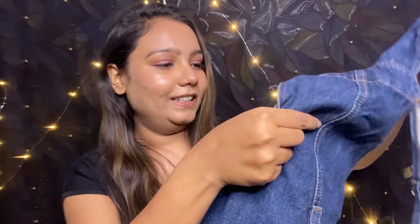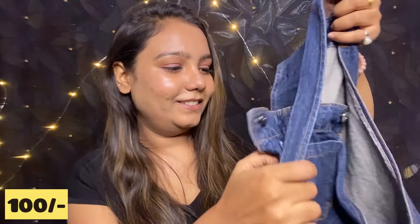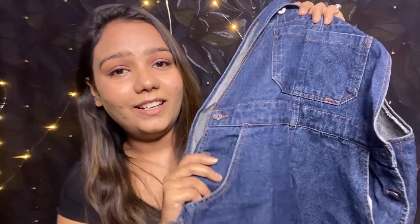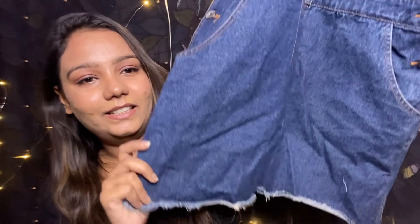Guys, I also bought a dungri dress for only 100 rupees. Can you believe that? It's so beautiful — even if I wear it just 5 times I'll be happy. It's a little rough material type, which I like.